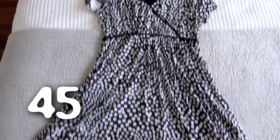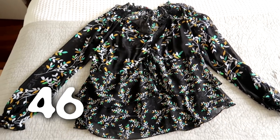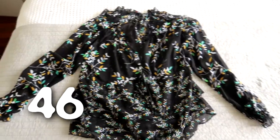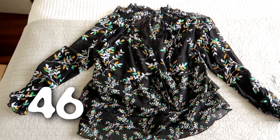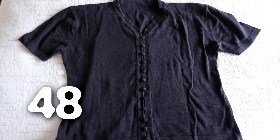I haven't worn this dress in ages. This was a top I thrifted years ago — I have worn it now and again, but not a super lot. I just have other things I prefer, so I got my money's worth out of it and it can go now. I don't wear this little bolero, and I also don't wear this short sleeve jumper.